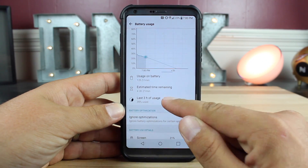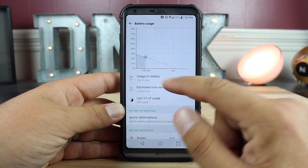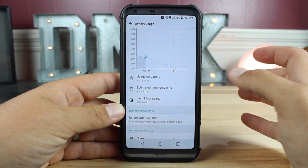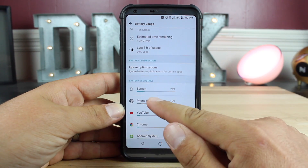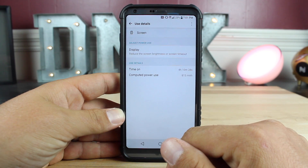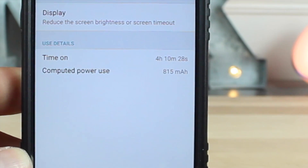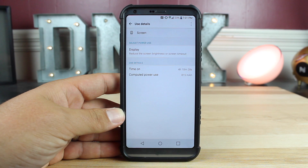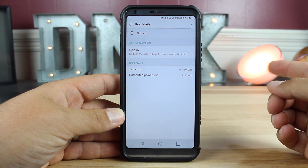I got out of bed at about 6:09 when I unplugged the phone from the charger. If we go down to screen, we're at 4 hours and 10 minutes of screen on time with 23% left. So this is trending at at least four and a half hours, maybe five hours of screen on time. And this is probably the best battery life day that I've had on the phone so far.